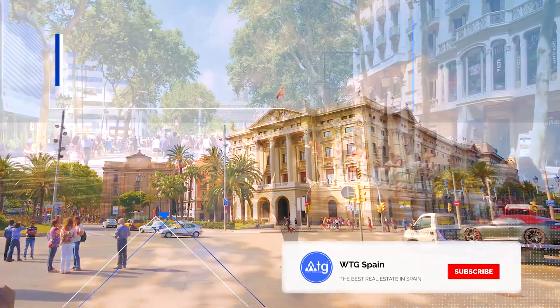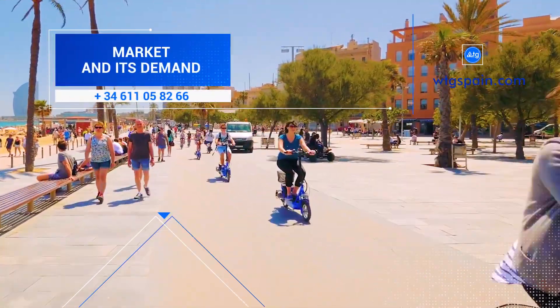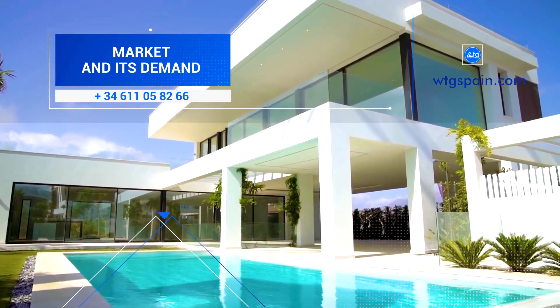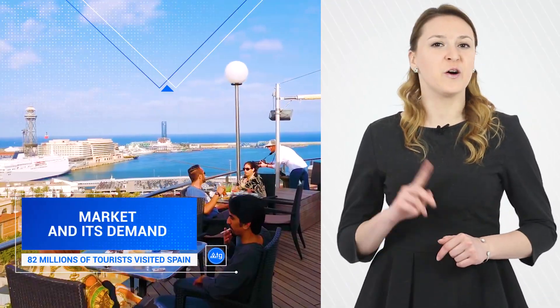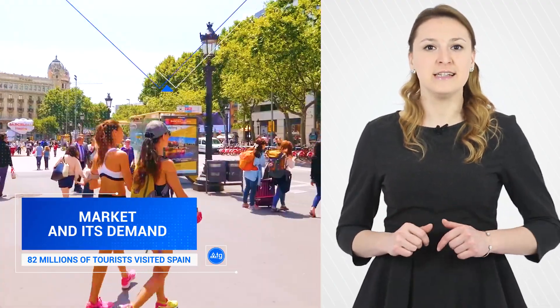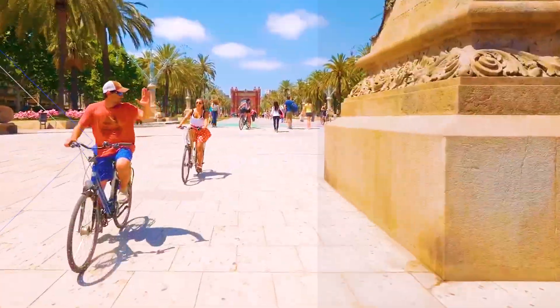Point 1. Market and its demand. Spain is one of the world's most popular tourist destinations. Demand for rental accommodation in this country is constantly growing, and the reason for this growth are tourists who visit Spain the whole year round. According to the National Statistics Institute, 82 million tourists visited Spain last year.